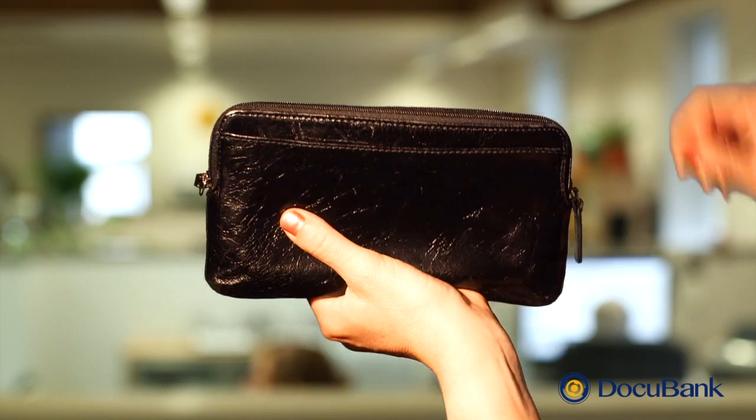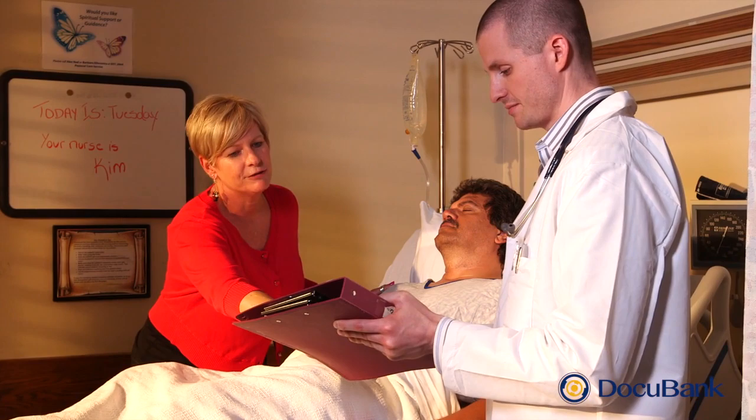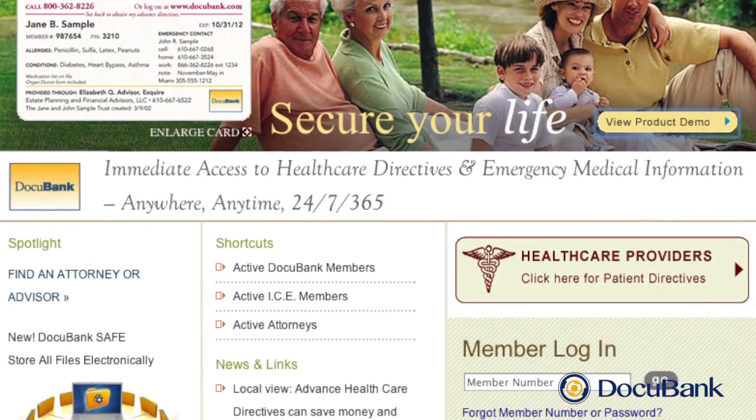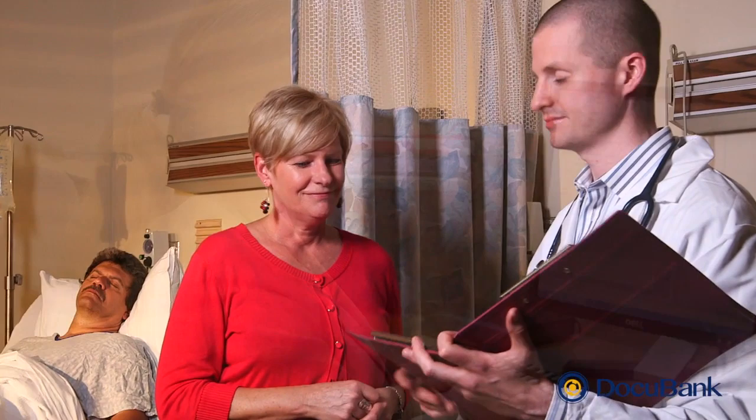Your advance directives could be needed at a moment's notice. Your DocuBank card makes this easy — it's like carrying these papers in your wallet. Here's how it works: the hospital staff are required by law to ask if you have an advance directive. You or your loved one just gives them your emergency card. The hospital calls the toll-free number on the card and receives your documents instantly. They can either receive a fax or print them from the DocuBank website. Either way, hospitals and doctors get your emergency medical information immediately, around the clock, from anywhere in the world.